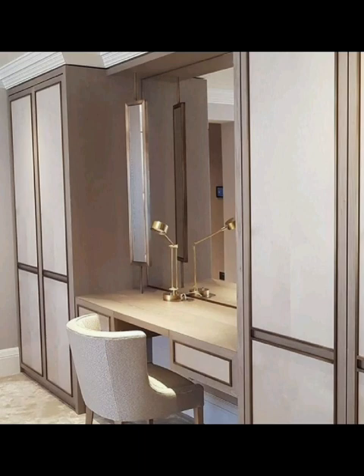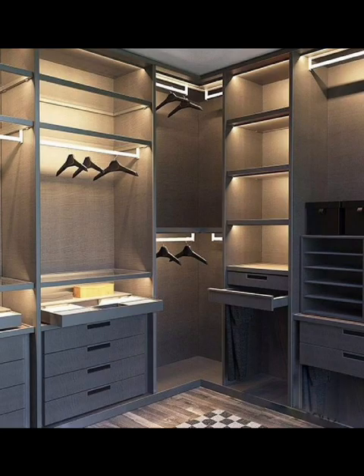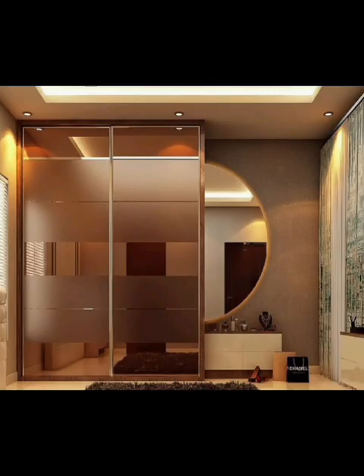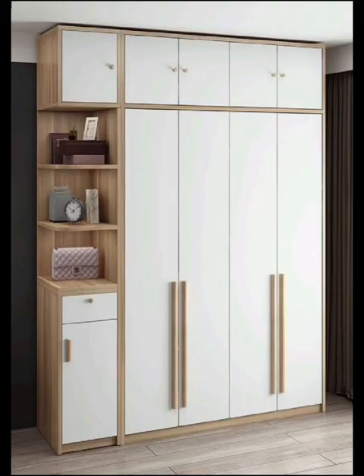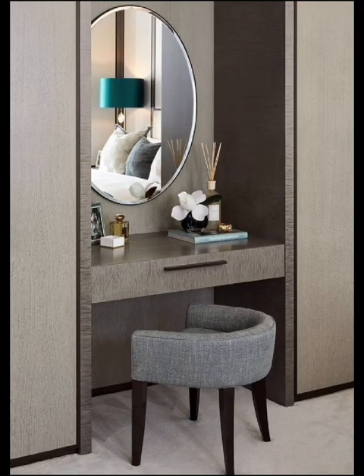Let's begin by embracing the aesthetic appeal of wardrobe design. Imagine wardrobes that seamlessly blend with your bedroom decor — whether it's modern minimalistic, rustic, or even luxurious. The right wardrobe doesn't just store your belongings; it becomes an artistic statement that enhances your room's ambience.